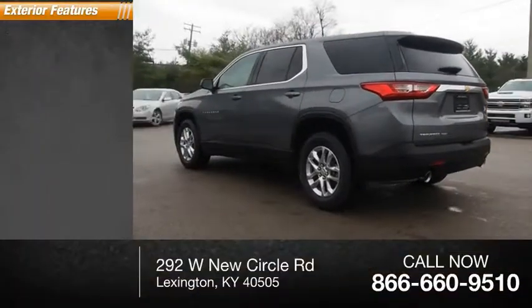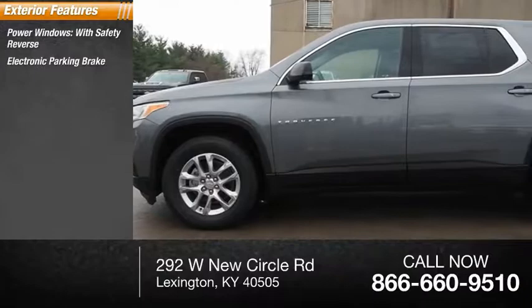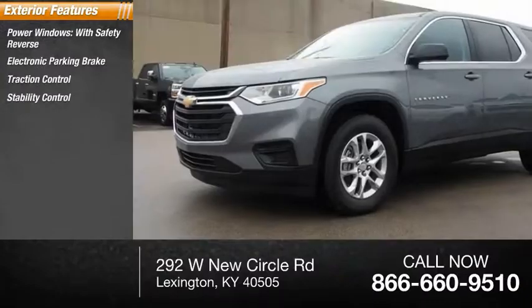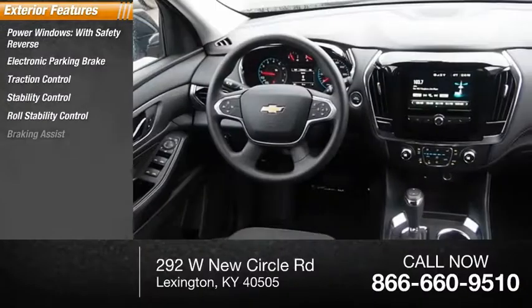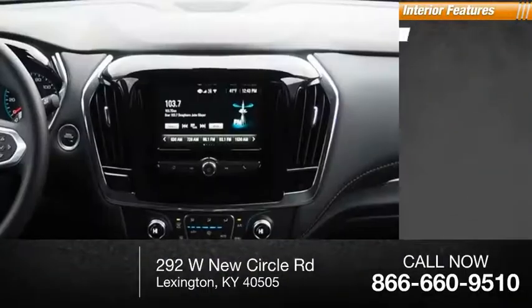Here are some of this vehicle's great options: power windows with safety reverse, electronic parking brake, traction control, stability control, roll stability control, braking assist, and power brakes.